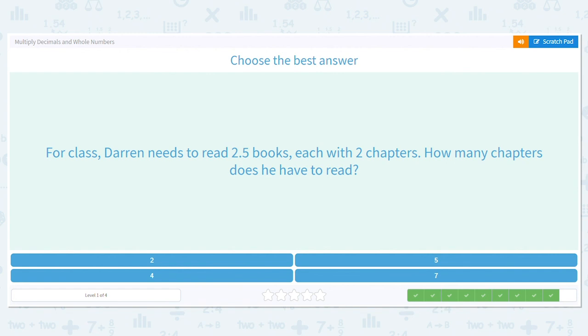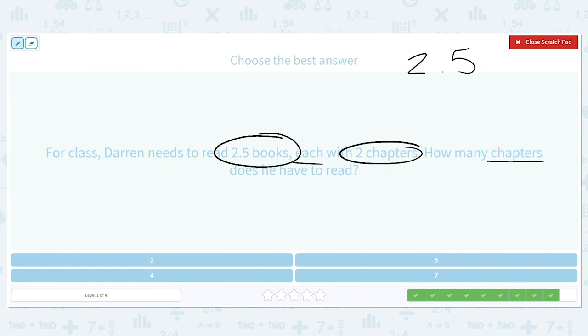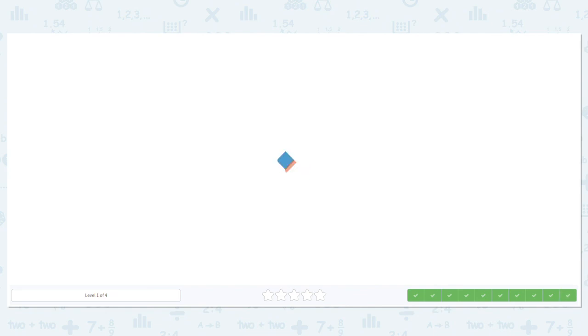Let's do one more. Darren needs to read two and a half books, each with two chapters. How many chapters does he have to read? He needs to read two and a half books and each book has two chapters, so we multiply two and a half times two. Five times two is ten, carry the one. Two times two is four plus one more is five. Because I have one decimal place, I move my decimal one place — the answer is five chapters. Great job multiplying these decimals!